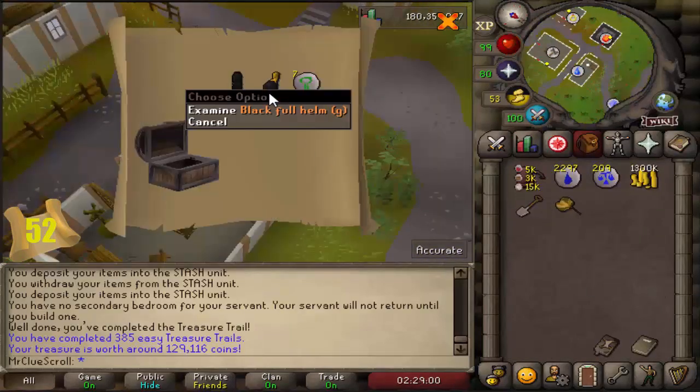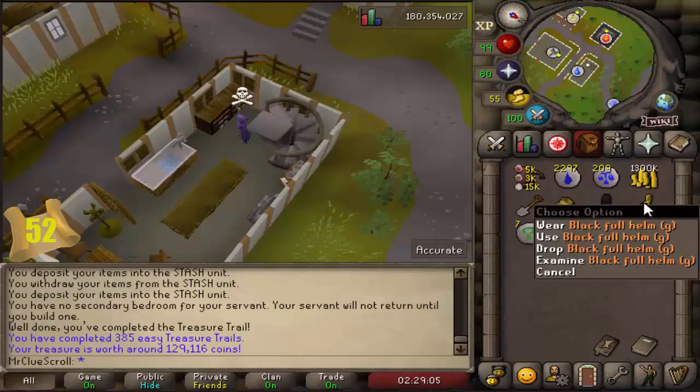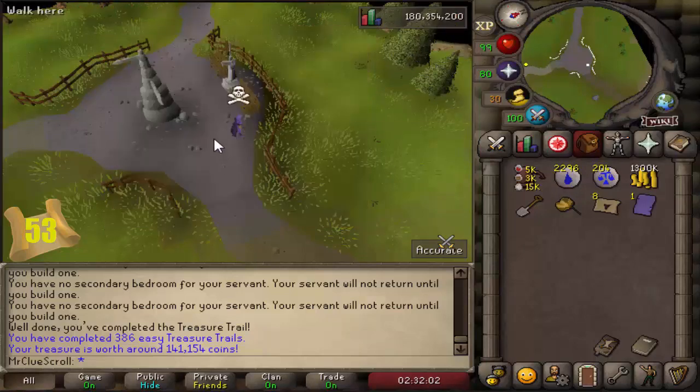Black full helm G - okay, we already have that so it's not a unique, another duplicate, but nice to see. Ancient page 2 - that's actually one we already have so that's a duplicate. We've had four really good easy clues in a row so far, we're getting lucky right now.